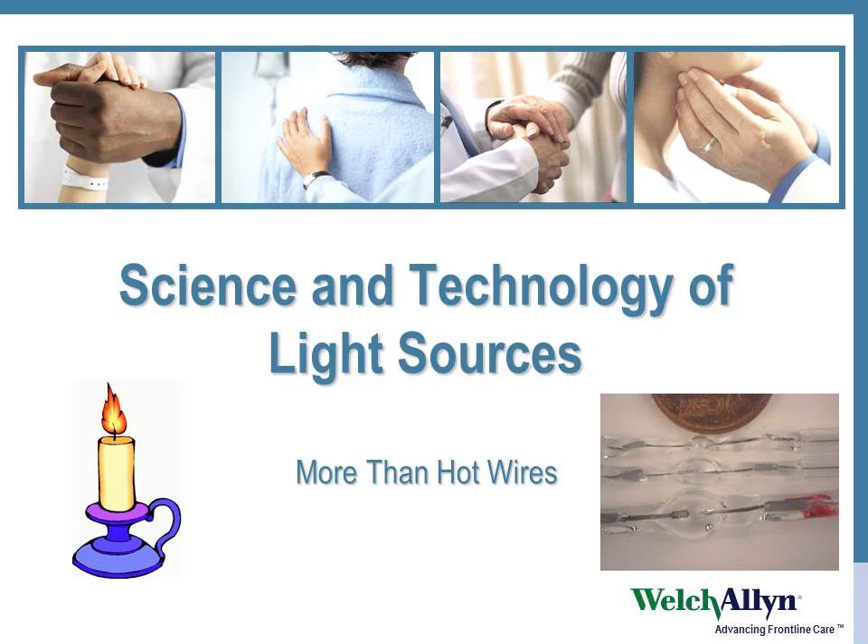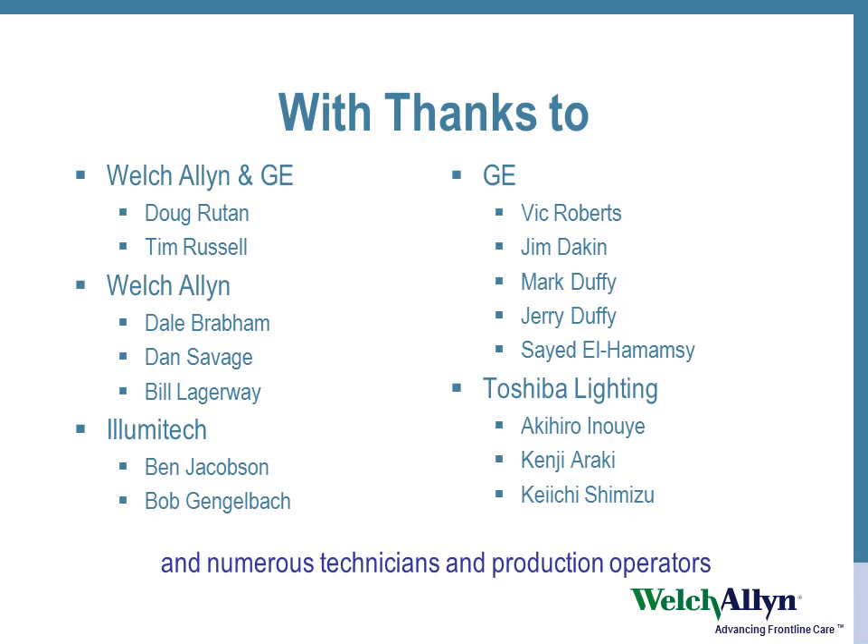This is a presentation on the science and technology of light sources, with thanks to all those people from GE, Welch Allyn, Illumatech, and Toshiba.